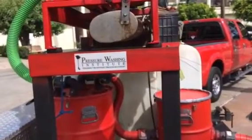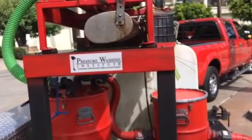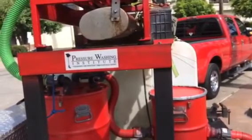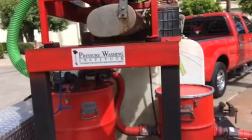If you guys need a vacuum recovery system, talk to Jerry at Scirocco. Jerry, what's the website address? It's www.pressurewasher.net. Thanks a lot, Jerry. It's all good.